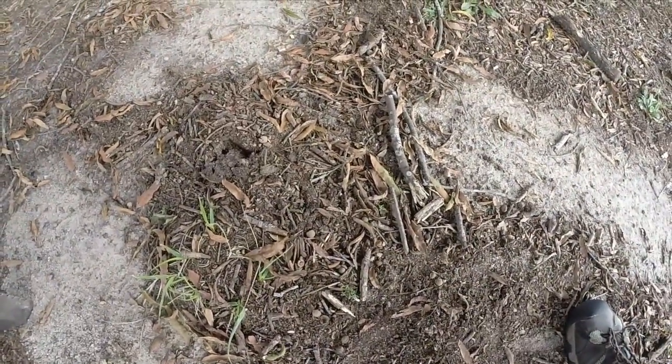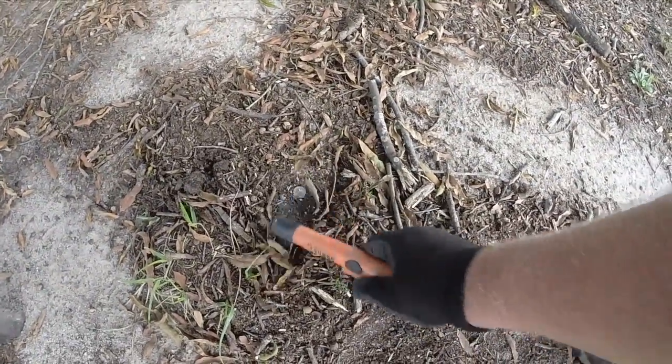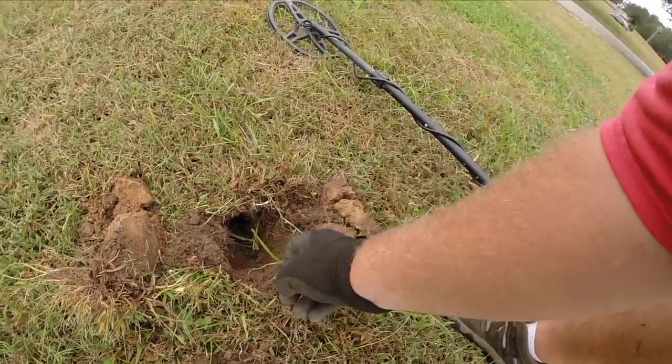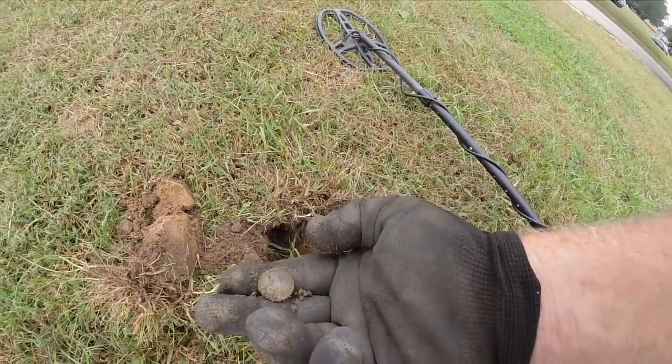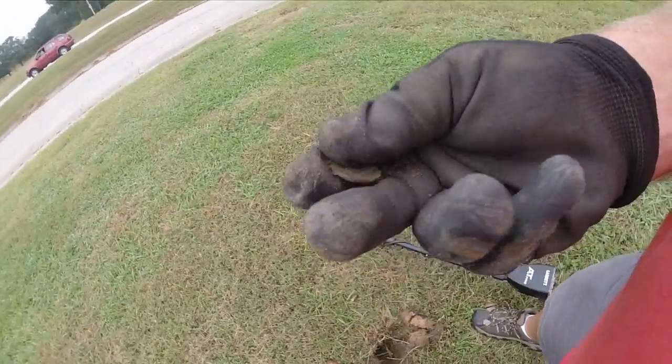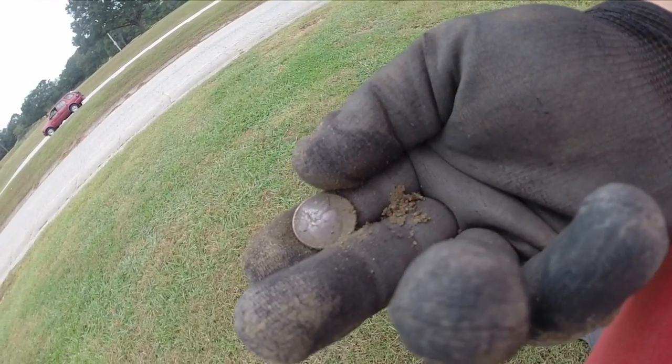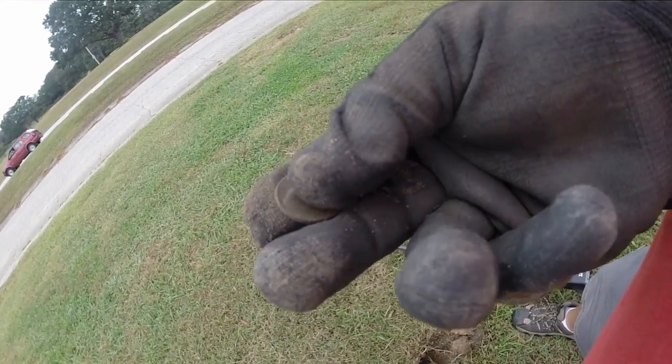This is where we found that coin spill. Just over here we have another signal — 81, 82 — and right there, another dime. That's nice. A couple weeks ago I got several nickels, and just a little while ago in that coin spill on the surface I got a nickel, and just now I pulled up a nickel from this hole. Looks like 1965.